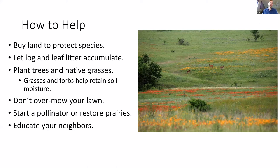Conservation easements on properties have been shown to work quite extensively. You can let log and leaf litter accumulate, plant trees and native grasses. Grass and forbs help retain soil moisture. Don't over-mow your lawn. You can start a pollinator garden or help restore prairies. A lot of times establishing a pollinator garden can also be beneficial as a firefly garden — some of those plants serve double duty for not only butterflies and moths but also for fireflies. And lastly, you can help educate your neighbors.